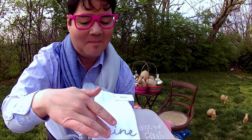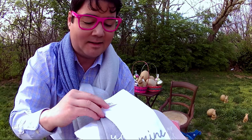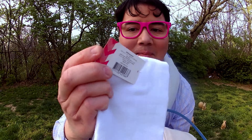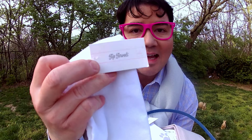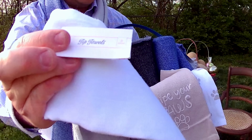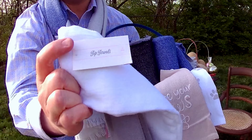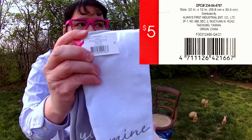The tip towels that say mine and yours — they're embroidered, they're really nice. This is the mine and yours kitchen towels, but they say tip towels. So look, scan all of the towels that have this tag. Do you see how it says tip towels? It doesn't say kitchen towels or dish towels. So that's the secret — look for the tags that say tip towels.